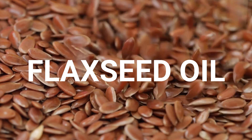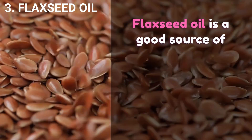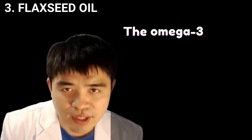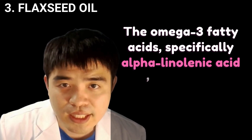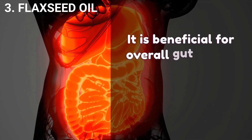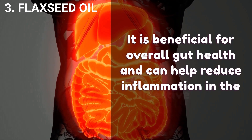Flaxseed oil is a good source of unsaturated fatty acids such as omega-3, rich dietary fiber, and lignans. The omega-3 fatty acids, specifically alpha-linolenic acid, have anti-inflammatory properties. It is beneficial for overall gut health and can help reduce inflammation in the digestive tract.